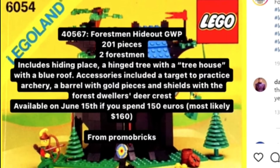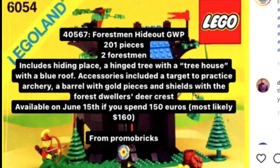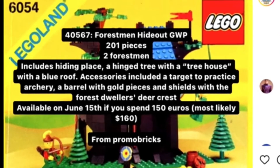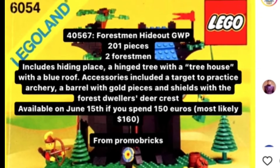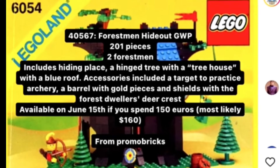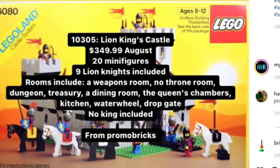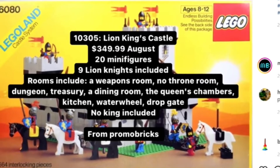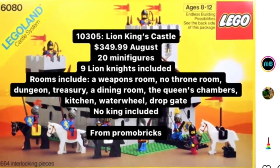Next up is the Forest Man Hideout Gift with Purchase. Obviously this isn't a set you can go buy, but it will be labeled Creator Expert, and it's one that I'm definitely going to go out of my way to buy sets that week to make sure I get. And then lastly is the giant $350 Rumored Castle, and I am so excited for this. I'm a huge fan of Lego Castles, and I'm super excited that they're doing this, and I hope that this set's popularity will get us a castle theme back.